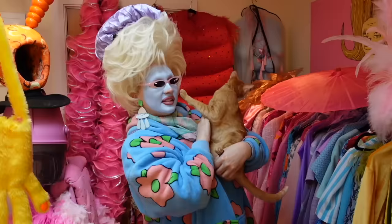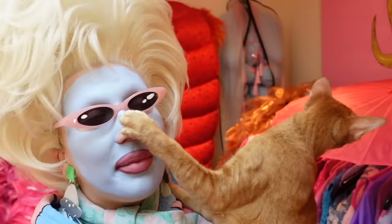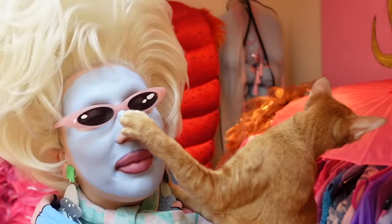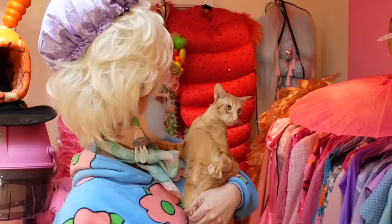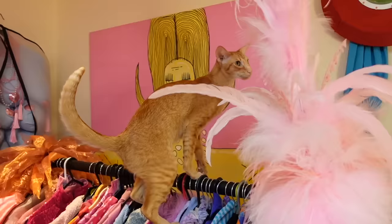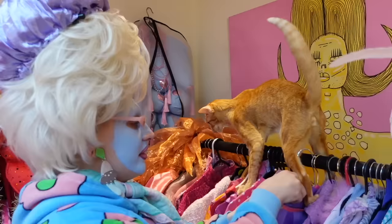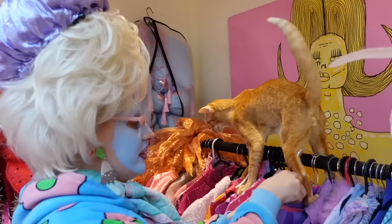Cyril loves it when I sort my wardrobe out because it's like a little den for him. He's got a thing about putting his hand on my nose at the moment. He sometimes likes to climb on the clothes. Sometimes I even let Cyril pick me out a costume - whichever one he touches is the one that I'm gonna wear.